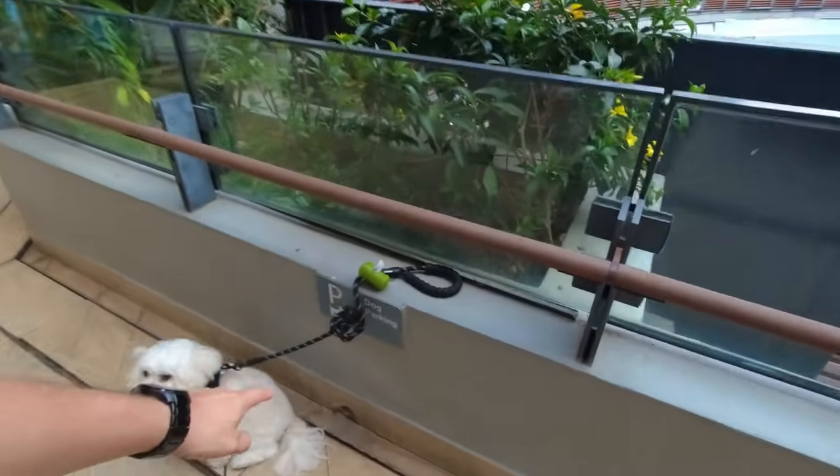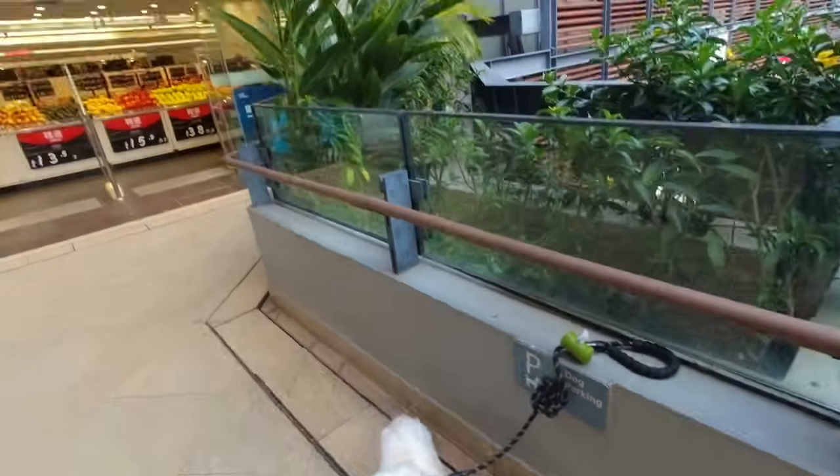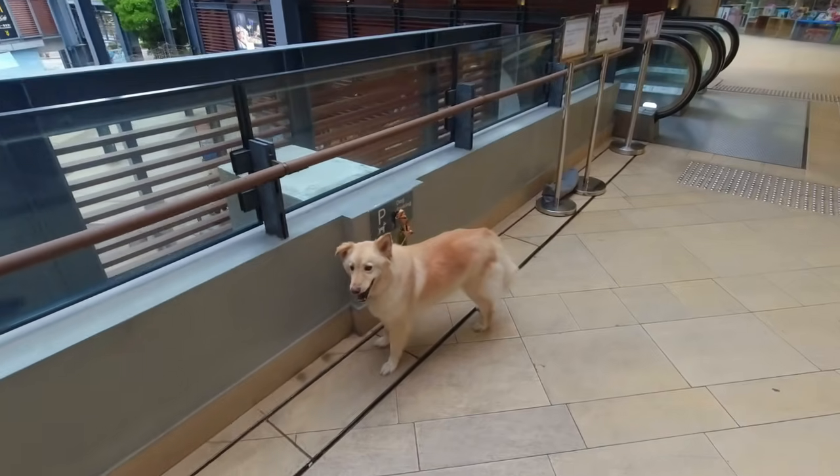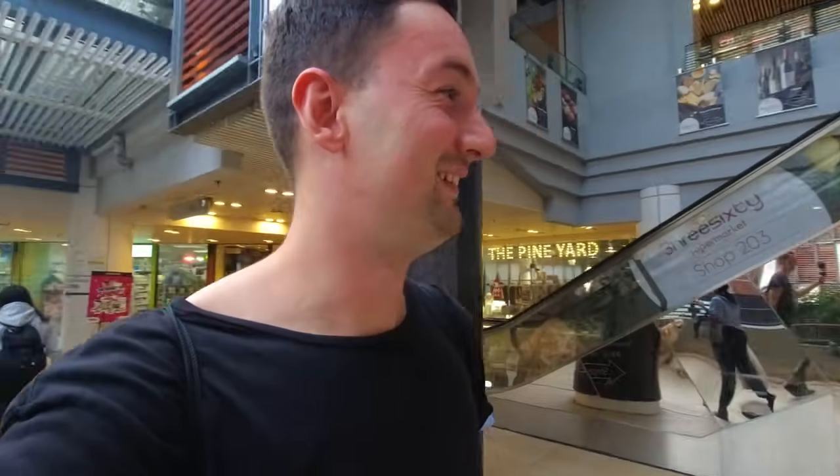Have a look at this — they have areas here called 'dog parking,' probably for people going to the supermarket. I've never seen this before! Dog parking areas — wow, very funny.